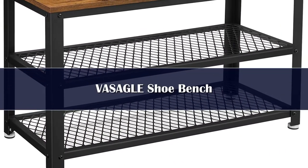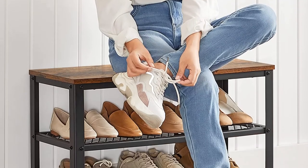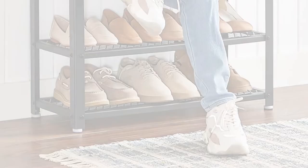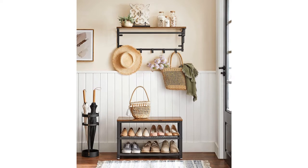Number 4. Embrace natural beauty with this rustic wooden shoe bench. It is made from engineered wood, which is more resistant to moisture than solid wood. You can use it to place your bag, books, and keys, among other things. The mesh construction of its all-metal shelves effectively helps to maximize airflow.